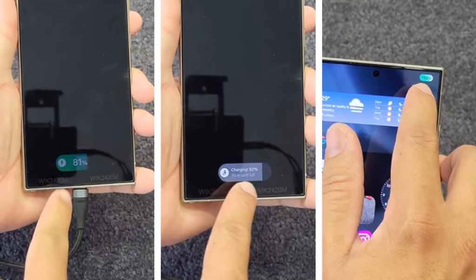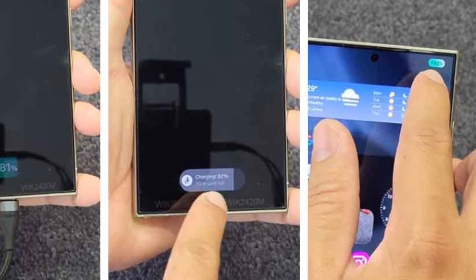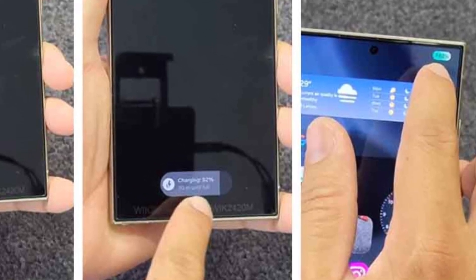You'll now see a new pill-shaped battery icon and charging animation on your lock screen — a small but impactful touch that makes tracking your battery life both stylish and effortless.